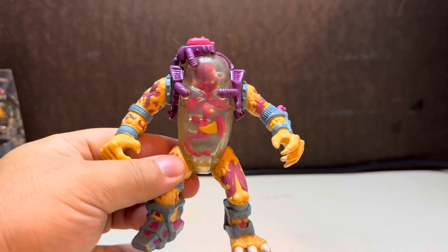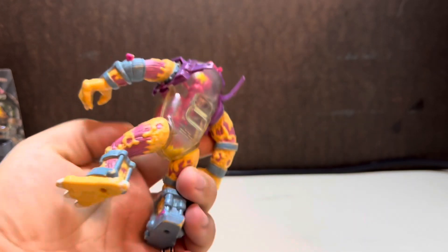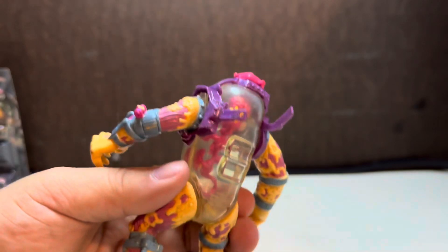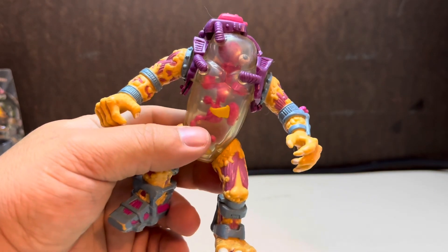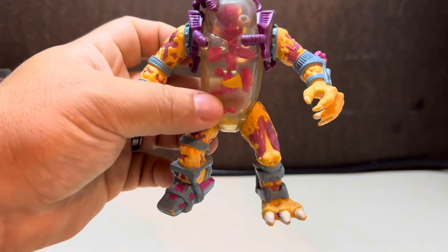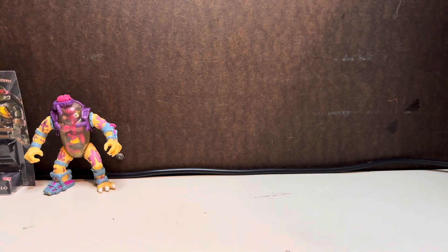Next up we have — was this Muckman? I believe that was his name. I remember getting this for Christmas one year and I was kind of upset because it wasn't the one I wanted. I tried to describe the one I wanted and I guess out of my description, this is what my mom ended up getting me. But that's cool — I had it as a kid and it's kind of cool to own it again.